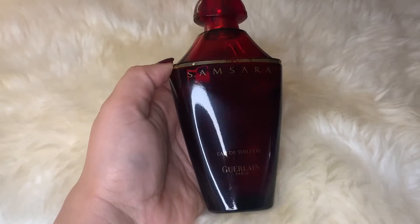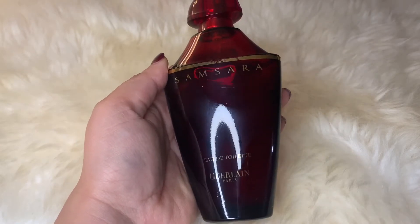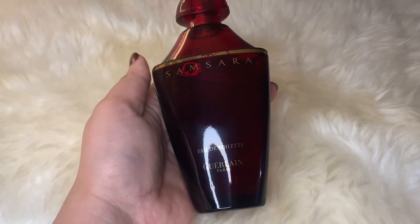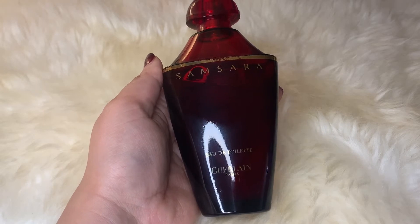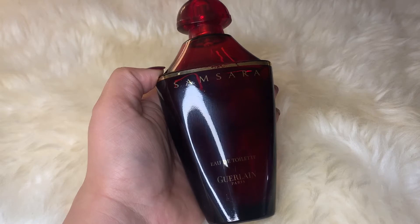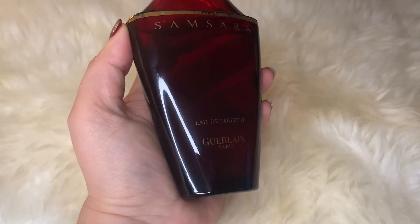First up is Samsara from Guerlain. This is one of my all-time favorite perfumes — it's a stunning oriental woody perfume, very strong and very long-lasting. It has a lot of flowers like jasmine, iris, violet, rose, and narcissus, and also peach. In the base it's got sandalwood, vanilla, tonka bean, amber, and musk. To me this smells more like a floral sandalwood fragrance — the flowers are very prominent and so is the sandalwood.